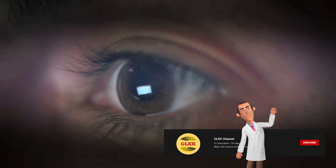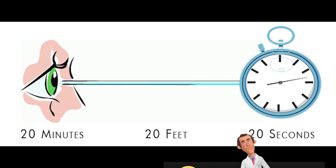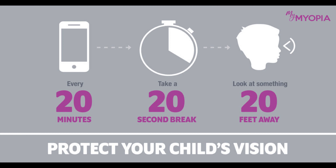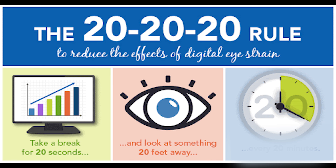The eyes work hard during the day and need a break now and then. The strain can be especially intense if they work at a computer for long hours. To minimize strain, make sure they follow the 20-20-20 rule: every 20 minutes they should stop staring at their computer and look at something 20 feet away for 20 seconds.